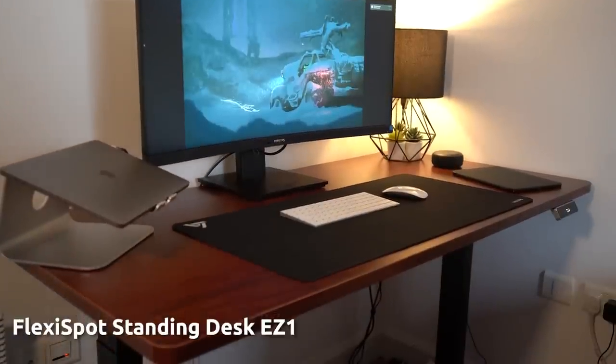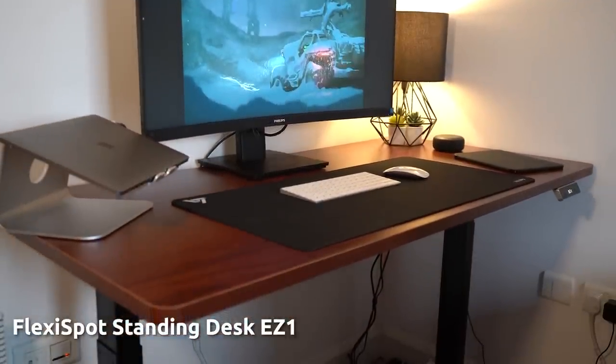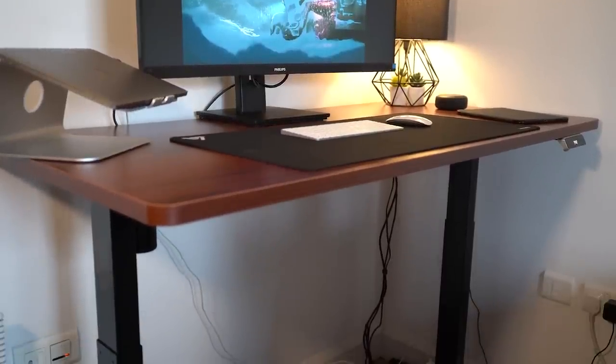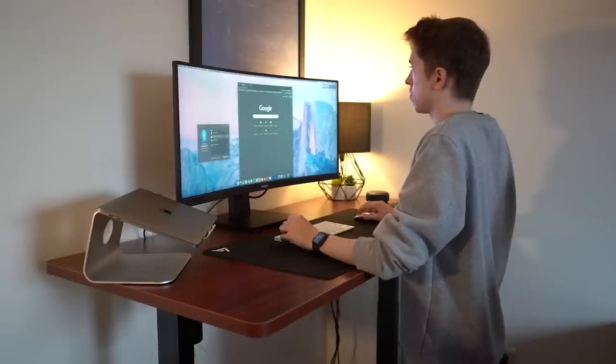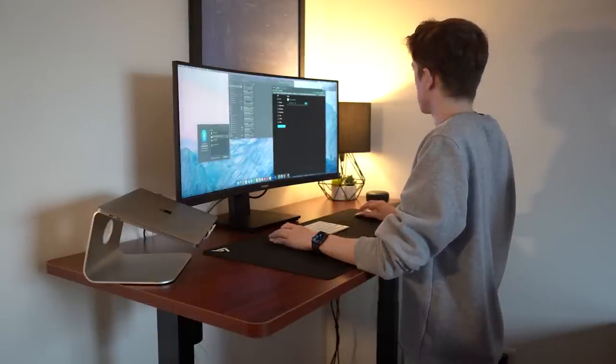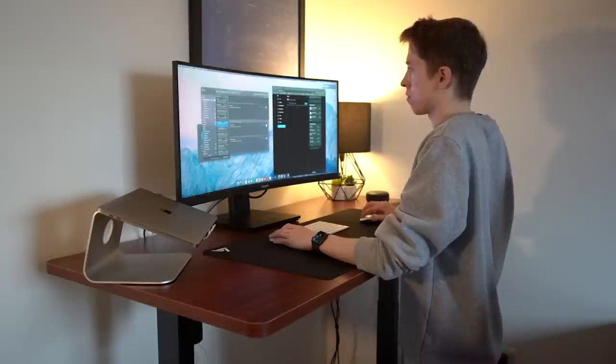We've moved over to another area of the office — one of the corners. This is a new standing desk, and you can see it standing right now. This is the FlexiSpot EZ1 standing desk — they were kind enough to send this out and it is a fantastic piece of kit, link down below. My MacBook Pro is here — I'm an Apple person — and I've also got a widescreen monitor on here.